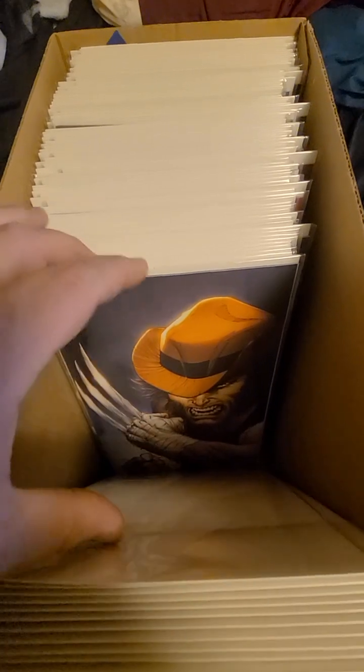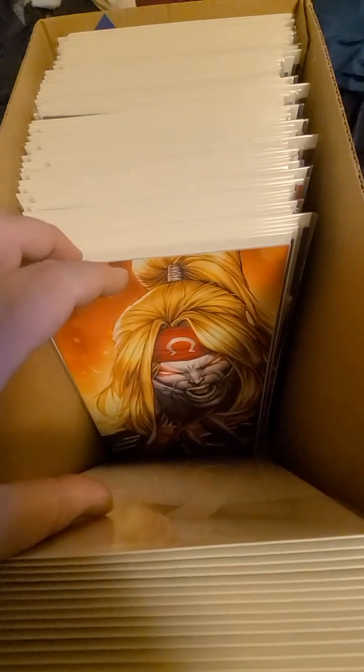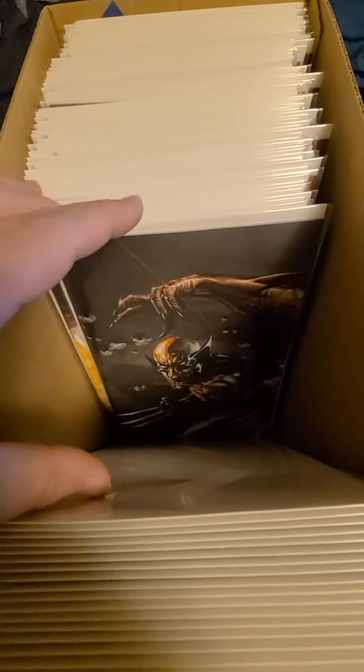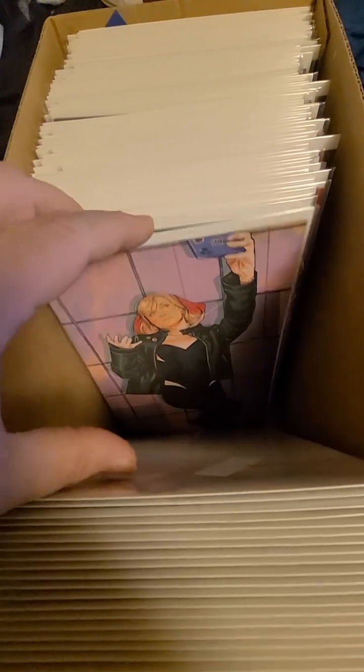A lot of these titles I have no idea what they are — I have to look them up. Some of them I do recognize. There's a nice variety; there's only a couple duplicates that I've seen, and I think they were of Wolverine, so it's really not too bad.